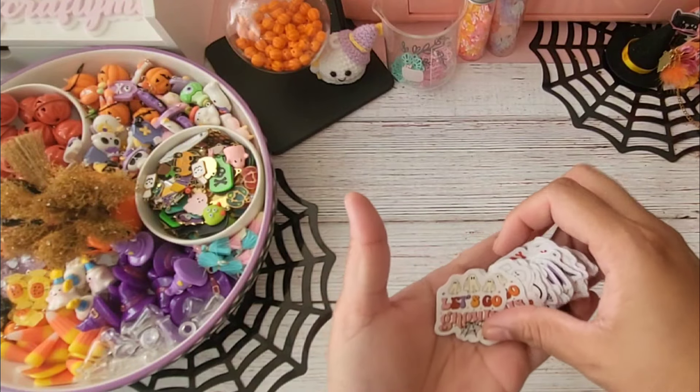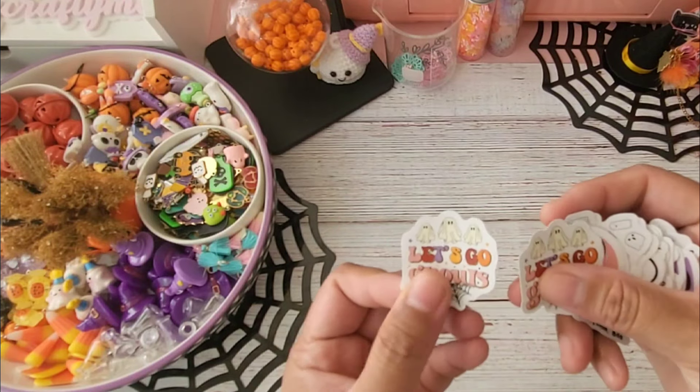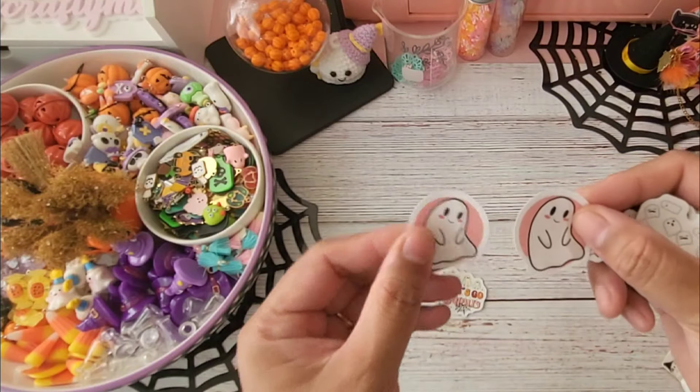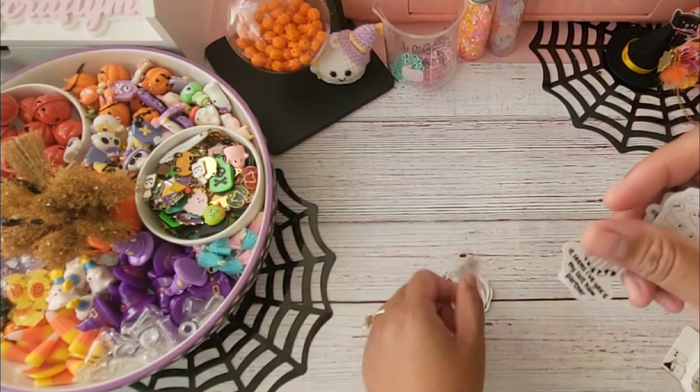For this pack I believe you're getting two of each design, so I'll quickly show you what you're getting.